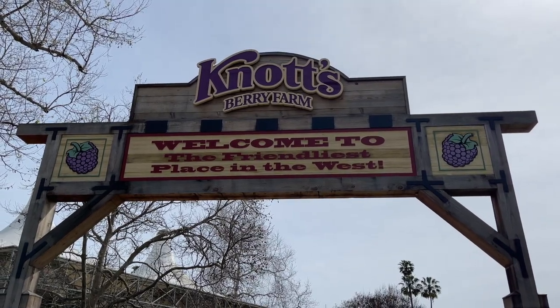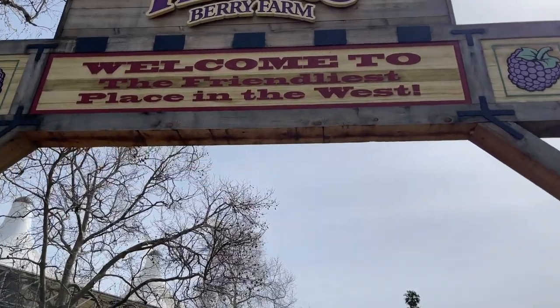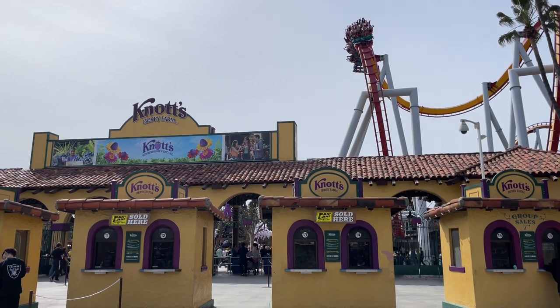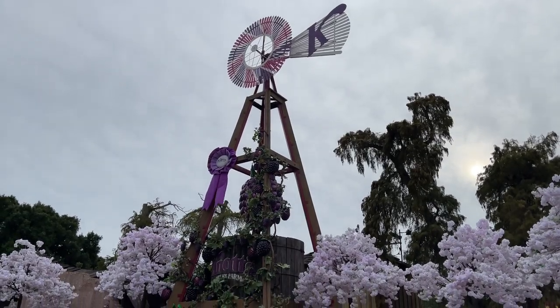Hey folks, Joe here with Attractions, giving you a look into some of the fun adventures we've been having lately. This week, we visited the Knott's Boysenberry Festival, the annual food-inspired event that celebrates the park's historic roots by highlighting the little berry that started it all, the boysenberry.